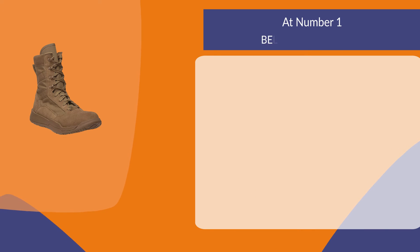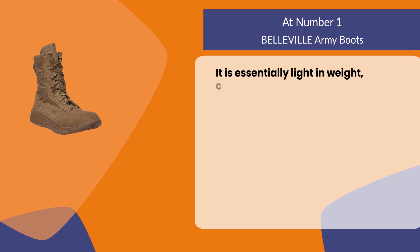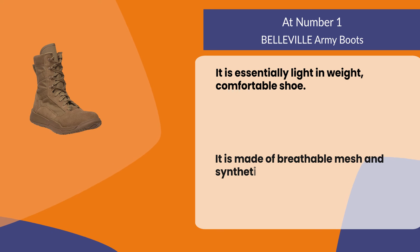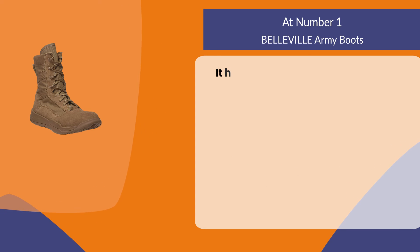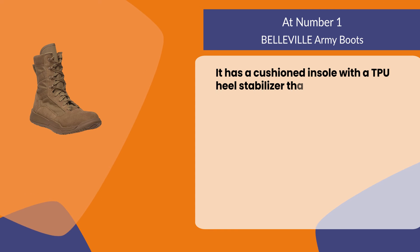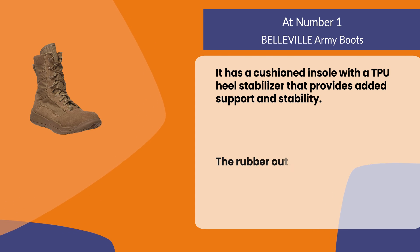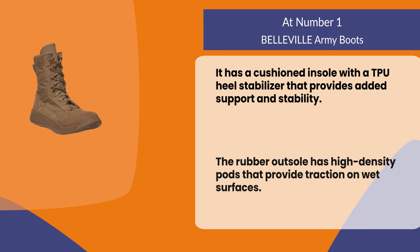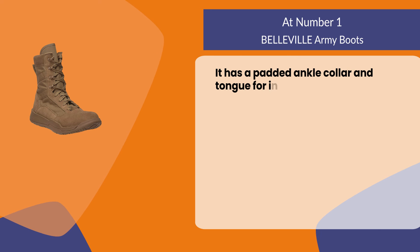At number one, Belleville Army Boots. It is essentially lightweight and comfortable, made of breathable mesh and synthetic uppers for comfort and durability. It has a cushioned insole with a TPU heel stabilizer that provides added support and stability. The rubber outsole has high density pods that provide traction on wet surfaces, and it features a padded ankle collar and tongue for increased comfort.